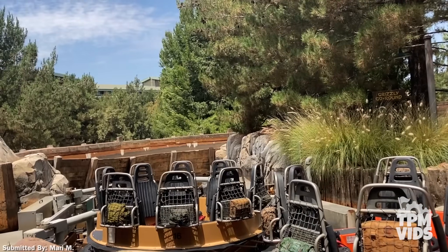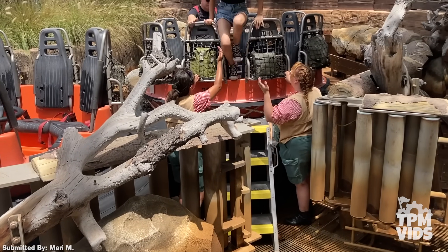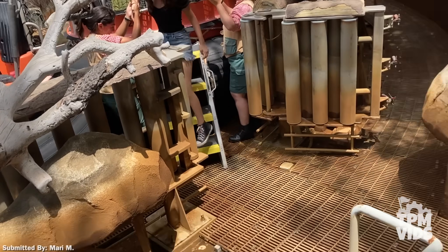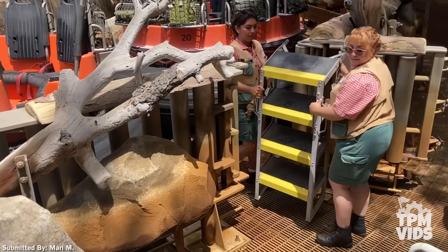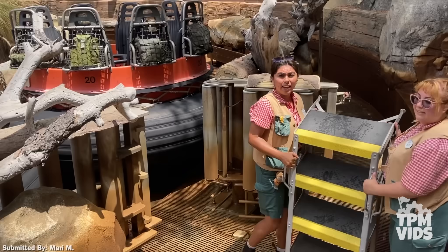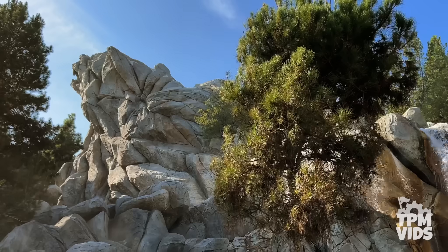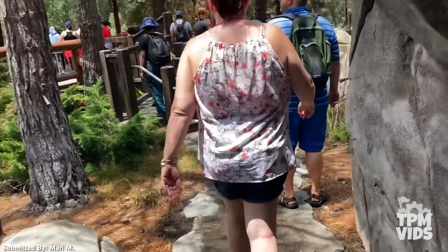Now once it's safe to do so, cast members will grab a ladder, then one by one each guest is helped out of the raft. You then find yourself standing on a path next to the flume that's usually filled with water. You can see on this rock where the water level normally is and it appears to be about waist-deep. Once everyone is out of the raft, guests are taken into a backstage area inside Grizzly Peak and they're led back to the walking path by the last drop.